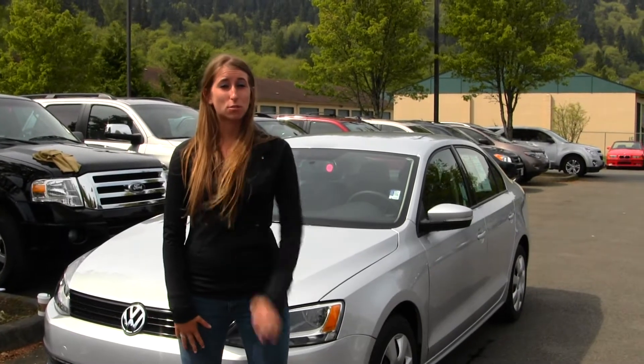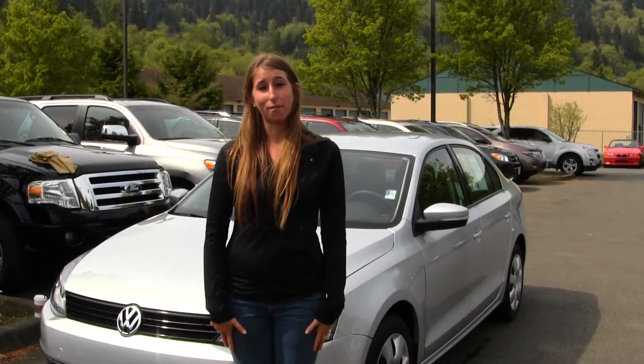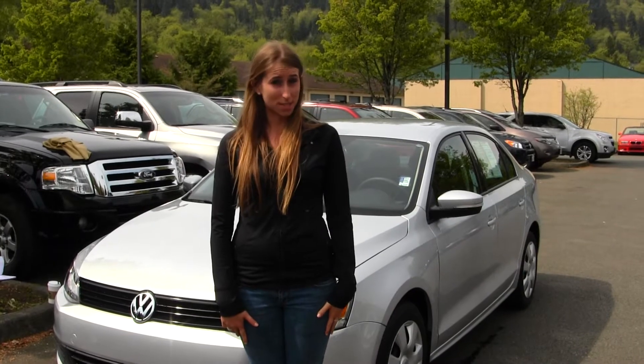Hi, this is Chelsea. Today I'm at Michael's Chevrolet located in Issaquah off I-90 exit 15 on your south side.